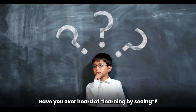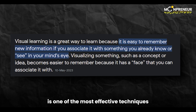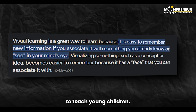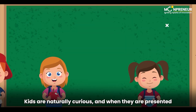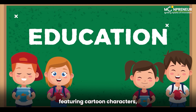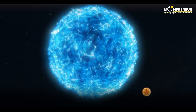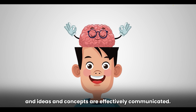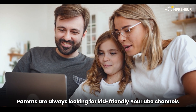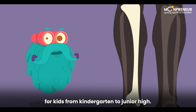Have you ever heard of learning by seeing? It's a concept that suggests visual learning is one of the most effective techniques to teach young children. Kids are naturally curious, and when they are presented with entertaining videos featuring cartoon characters, colorful shapes, and different sizes, their attention is captured and ideas and concepts are effectively communicated.